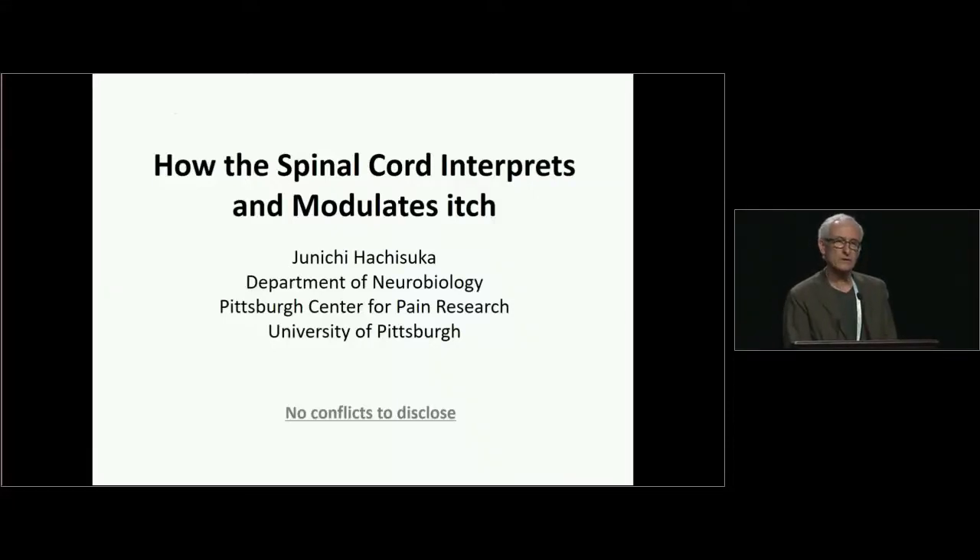The next speaker is Janichi Otsusuke, and he's going to talk about how the spinal cord interprets and modulates itch. I particularly want to welcome him, not simply because of the work that he is doing — he's been working with Sarah Ross in neuroscience at the University of Pittsburgh — but this is also his first IID meeting. Welcome, Janichi. Thank you very much, and I'd like to thank Ethan and the organizers for inviting me as a speaker. Today I'm going to talk about the itch mechanism in the spinal cord.